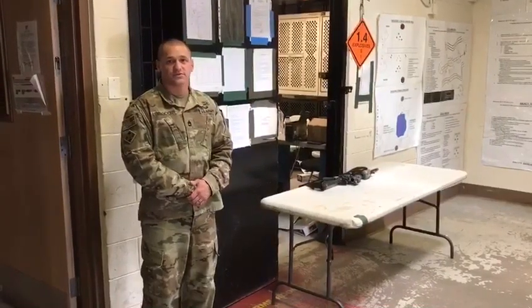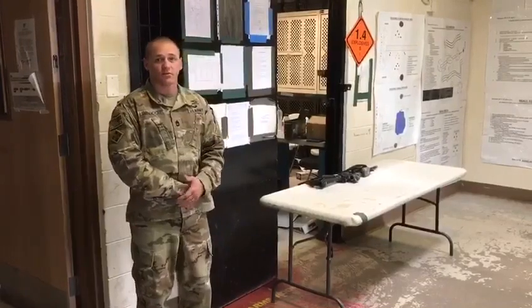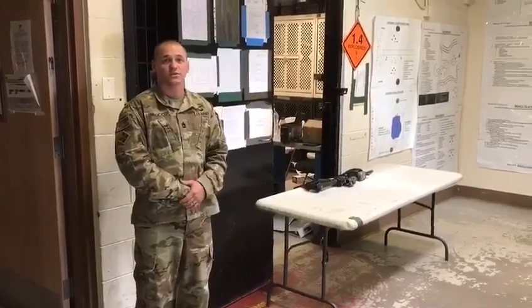Good afternoon Raiders. This is First Sergeant Lindblokker, the First Sergeant for Beko 223, here to talk about weapons draw and weapons turn-in with the COVID-19 restrictions.